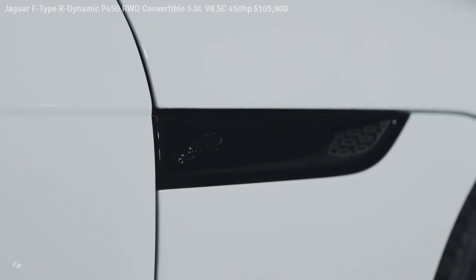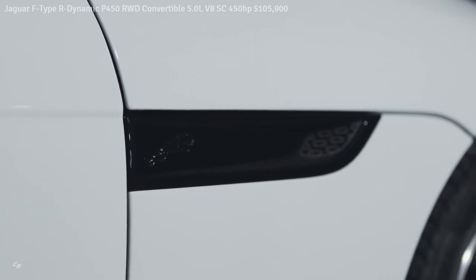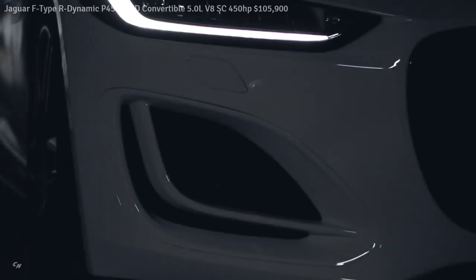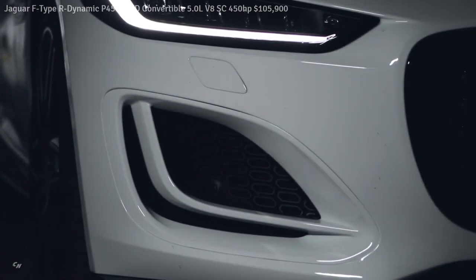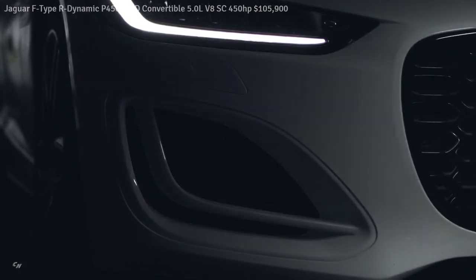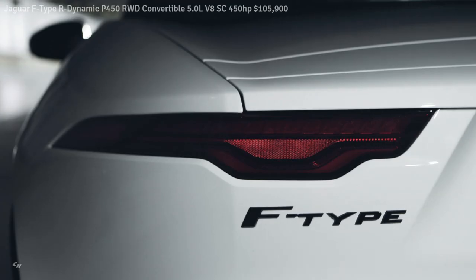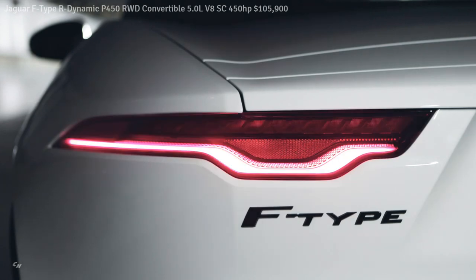Customers also have the choice of the exclusive F-Type First Edition, based on the F-Type R Dynamic model. The First Edition is offered for one model year only and has refinements such as the exterior design pack in contemporary dark satin gray and five-spoke 20-inch gloss technical gray with contrast diamond-turned finish wheels, complementing the choice of Santorini Black, Ithaca Gray, or Fuji White paint.